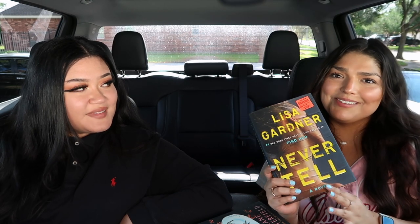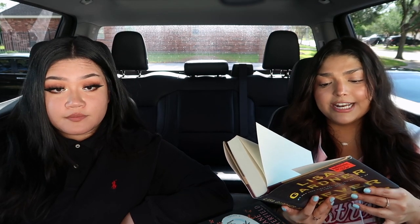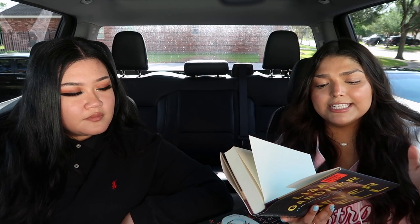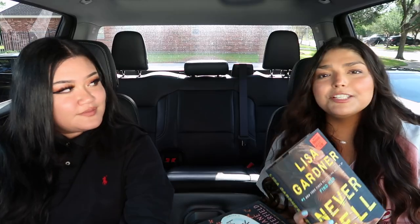I found Never Tell by Lisa Gardner. I do have a few of her books already but haven't read any of them yet. I looked this up on Goodreads and it almost has five-star reviews, which is really crazy. $4.99 — this one was a little bit more pricey. A pregnant wife stands over her husband's dead body, smoking gun in hand. She claims she didn't kill him, but homicide detective D.D. Warren recognizes her immediately — her name is Evie Carter, investigated years before in the shooting death of her own father. How many accidents can one woman have? Another mystery thriller to add to the ones I haven't read yet — that one does sound good.